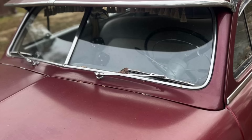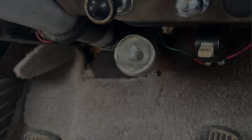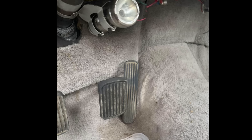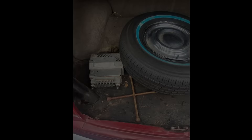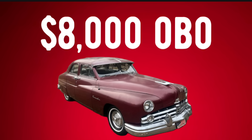It runs and drives great, sports the very hard-to-find Fulton visor, and was painted red several years back but still displays nicely. The interior was restored to a gray design based on original specifications and received brand-new carpet over very solid floor pans. The body is solid, super straight, and all the chrome shines up nicely. There is a small rust area starting in the trunk that will need attention eventually. The seller is asking a very low $8,000 or best offer with a clean title. Let me know if you think this one is a good deal.